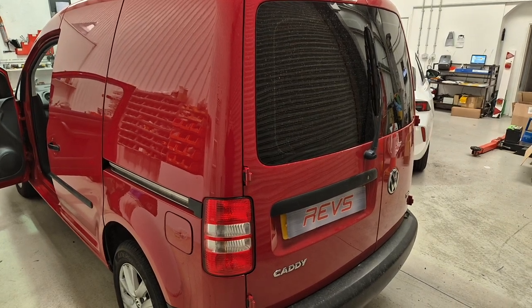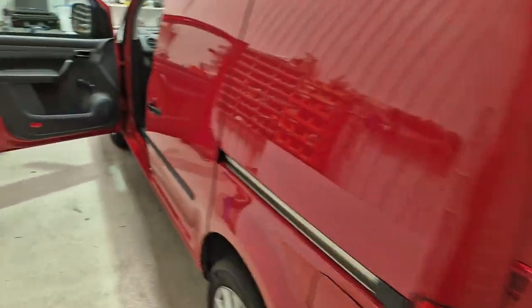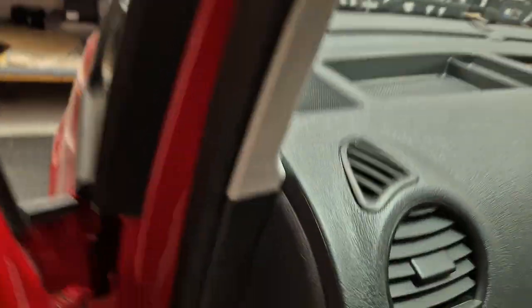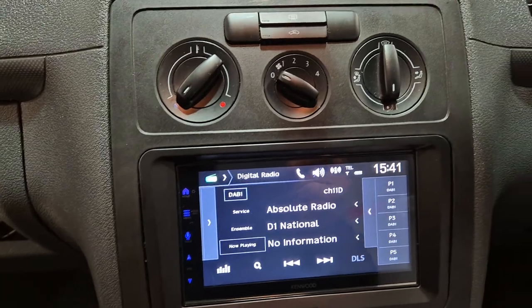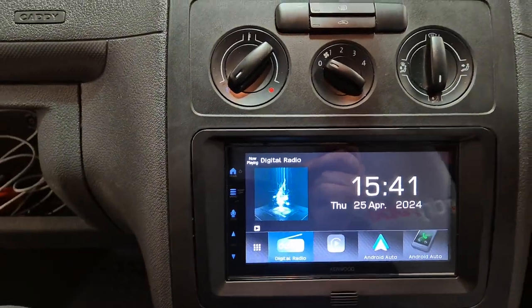Hi, this is Mike from Revs West in Torquay. Today we've got a Volkswagen Caddy in the workshop. This vehicle has come in for the DMX 7722. This is a DAB touchscreen head unit. It's also got Android Auto and Apple CarPlay.